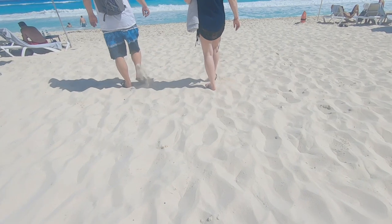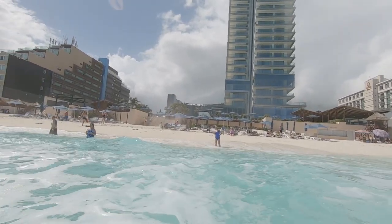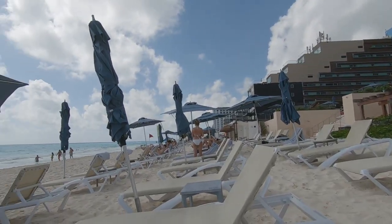As your toes slip into the sand, you can decide whether to take to the ocean for a swim, or sit on the beach and work on your tan.